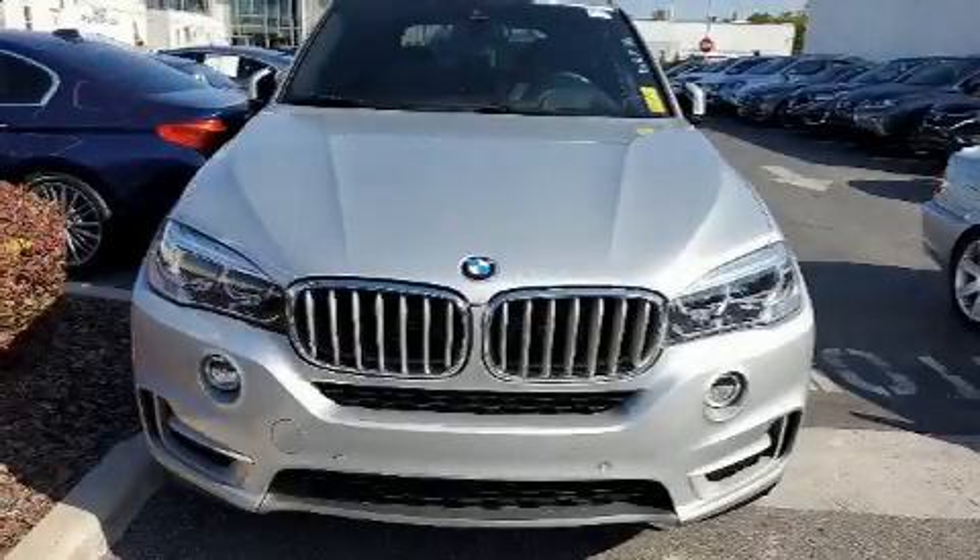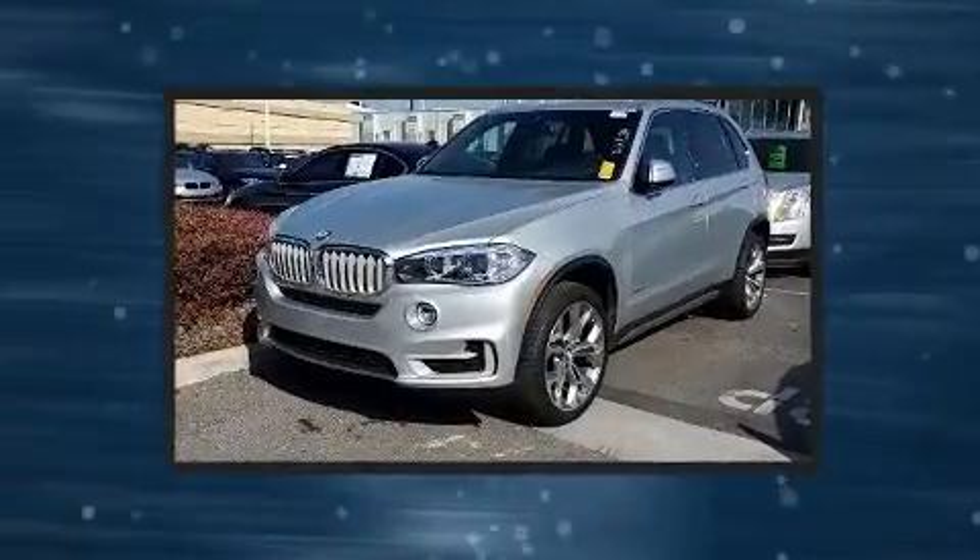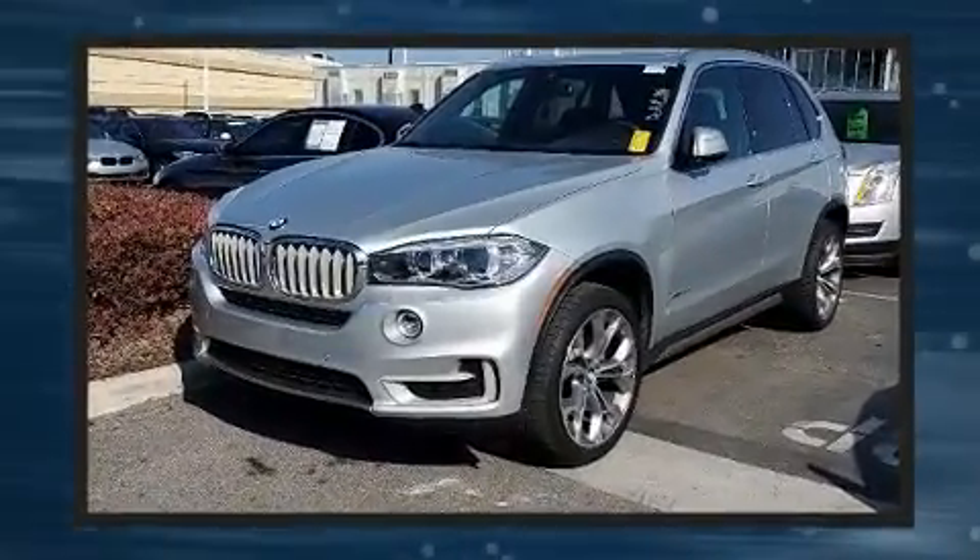Get excited about the 2018 BMW X5. With fewer than 35,000 miles on the odometer, this model delivers an exhilarating ride without compromising ultimate luxury.